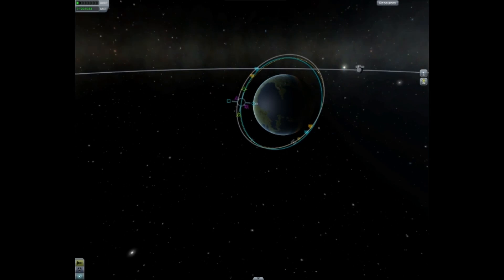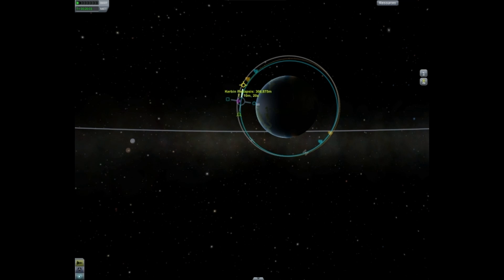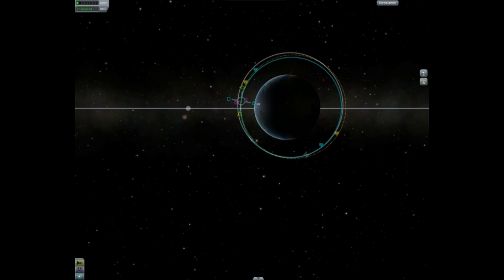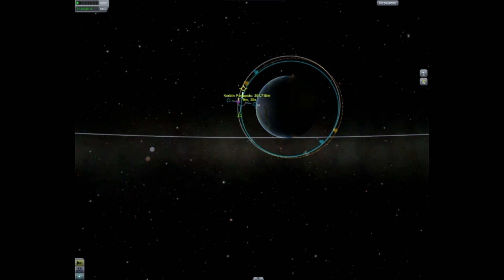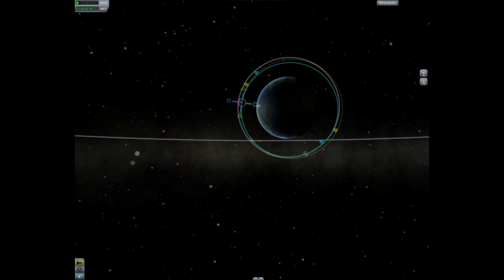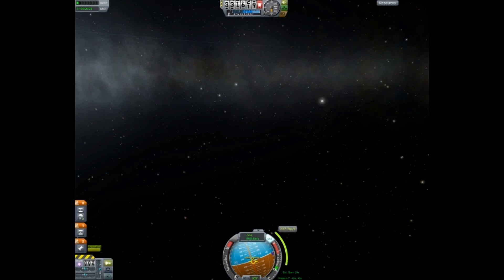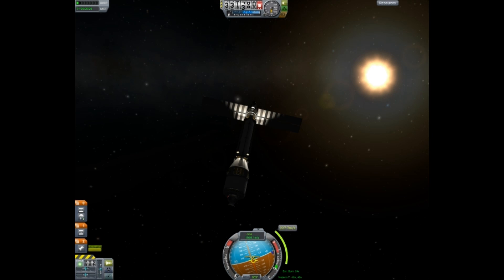That is the beautiful thing about this — we can just burn. I want to get a little bit outside the space station's orbit so it can catch up with me, because as you can see I'm in front of it by the equivalent of about a quarter of the width of Kerbin. That's something I'm going to need to amend, though it doesn't take long.